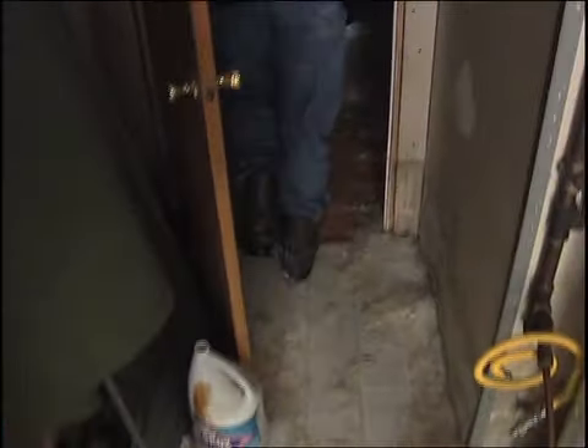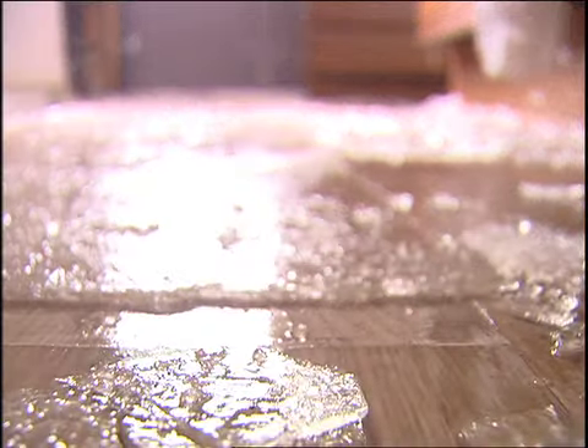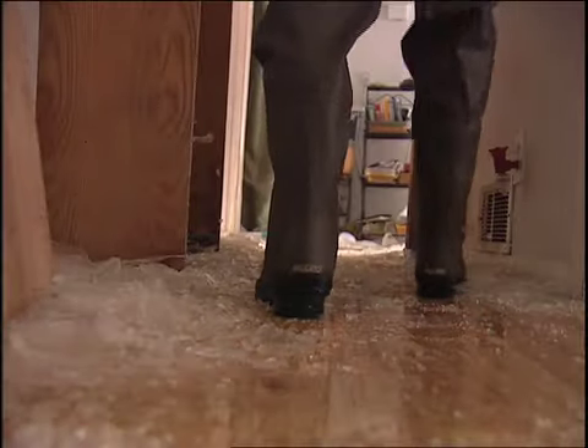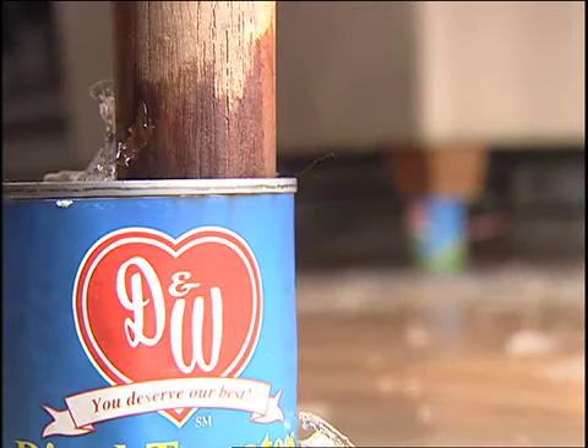Just watch your step because it's very slippery. Most of the water in this house has drained out. What's left is some of the ice that wreaked havoc on everything. Obviously it's a lot of work — we're talking about having to rip up all the floors, all the walls, the drywall has to be ripped off about four feet high, the insulation that's in the walls removed, possibly some of the subfloor.